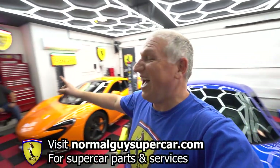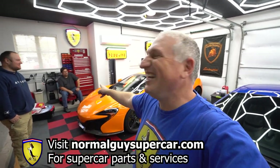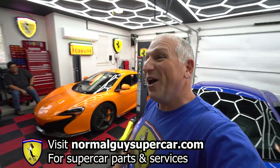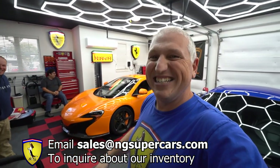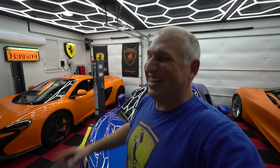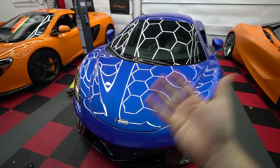That man right there will fulfill your order — he'll be like, oh happy day, I get to fulfill an order. By the way, these two are for sale through our dealership. We did sell the other one through our dealership, NG Supercars. Go check out our website NG Supercars or send us an email at sales@ngsupercars.com.